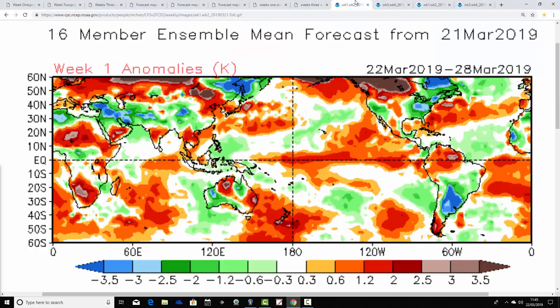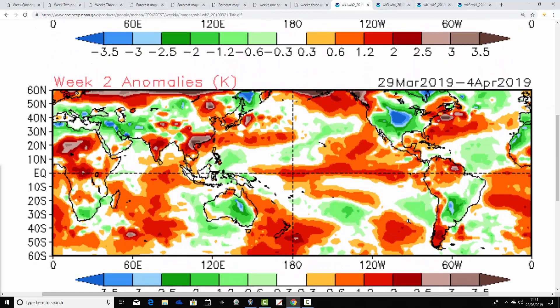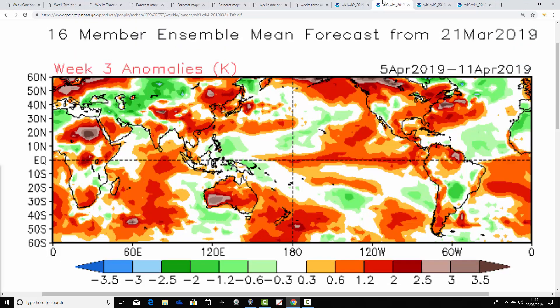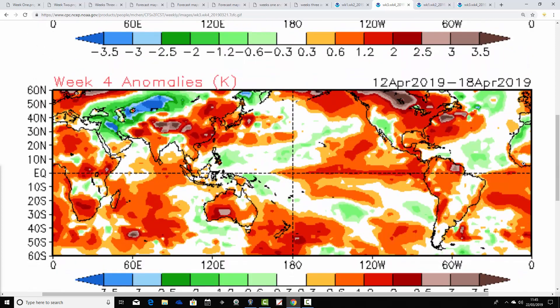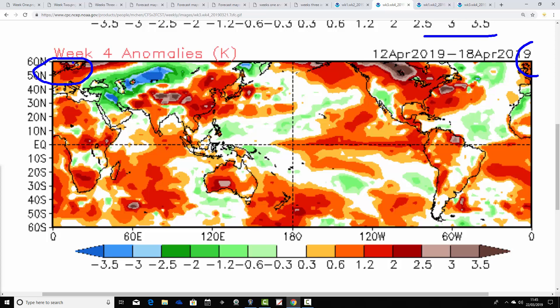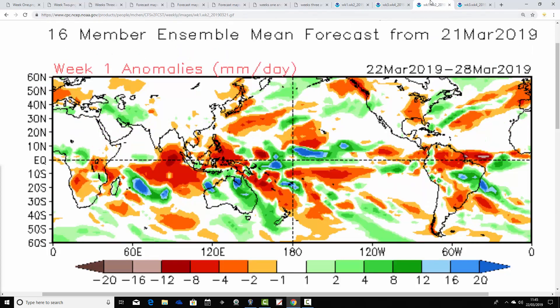Temperature anomalies for week one with CFSv2, covering the 22nd to the 28th of March, are generally on the mild-of-average side. Week two — the slightly more unsettled week — shows temperature anomalies closer to average, so only around average from the 29th of March to the 4th of April. Week three temperature anomalies are quite significantly above average for much of the UK and through most parts of Europe. Week four, the 12th to the 18th of April, shows above-average temperature anomalies once again — weeks three and four are looking warmer with CFS compared to weeks one and two.